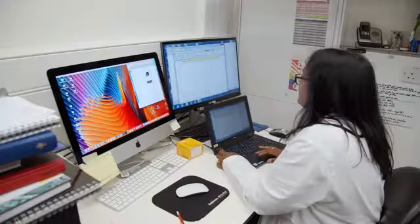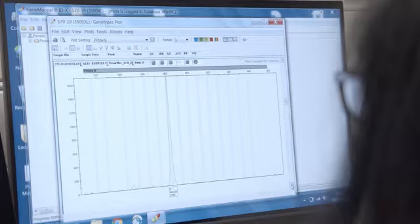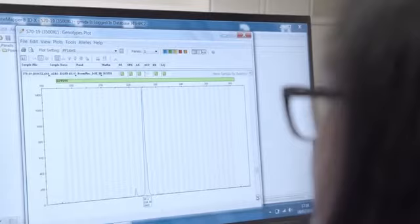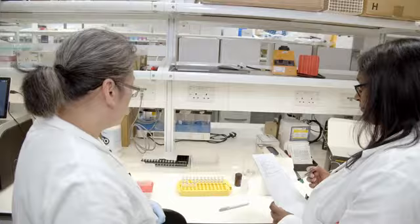We hold up to 7,000 cell lines and this increases at an average of 150 cell lines every month. Prior to using the Maxwell we were using the spin column technique, which worked and was good, but it meant you had to be with the method from start to finish — you had to do every single step. So it took a person out of our quality control lab, and that meant another part of our daily routine was then put back because someone had to be with that technique all day.